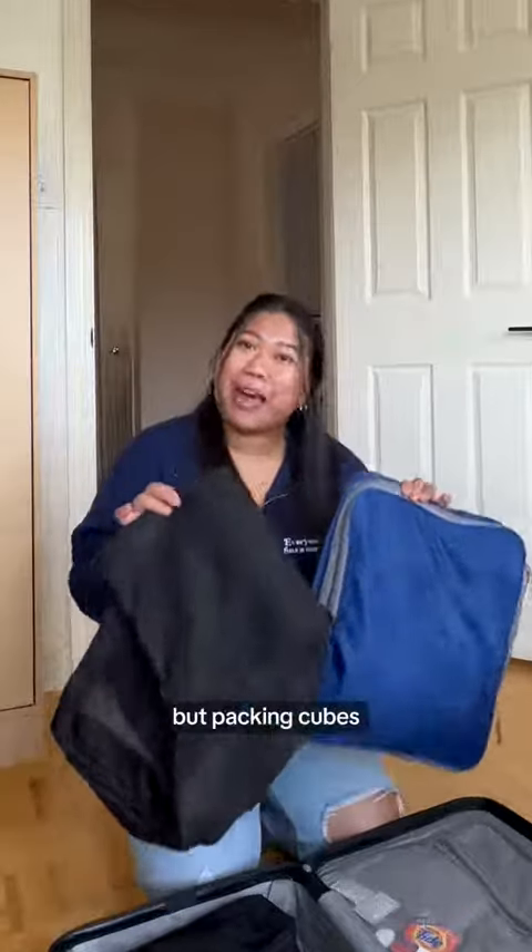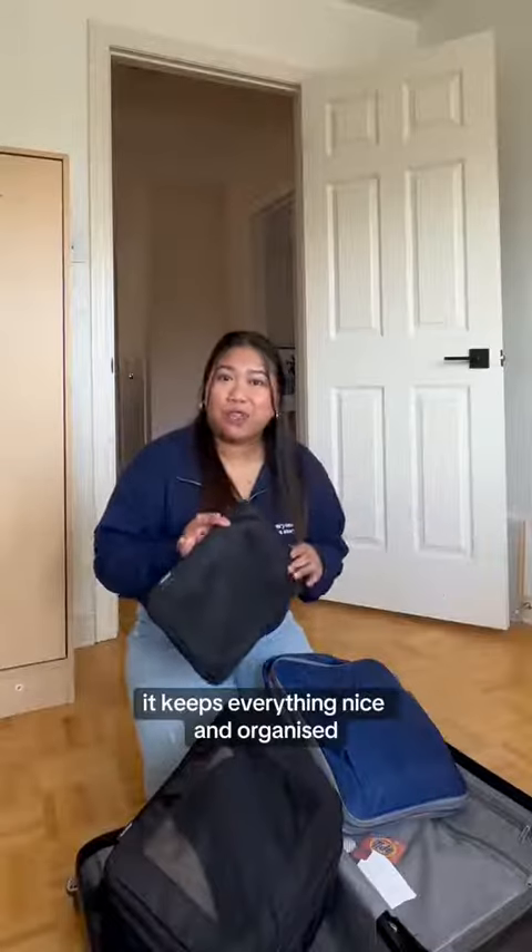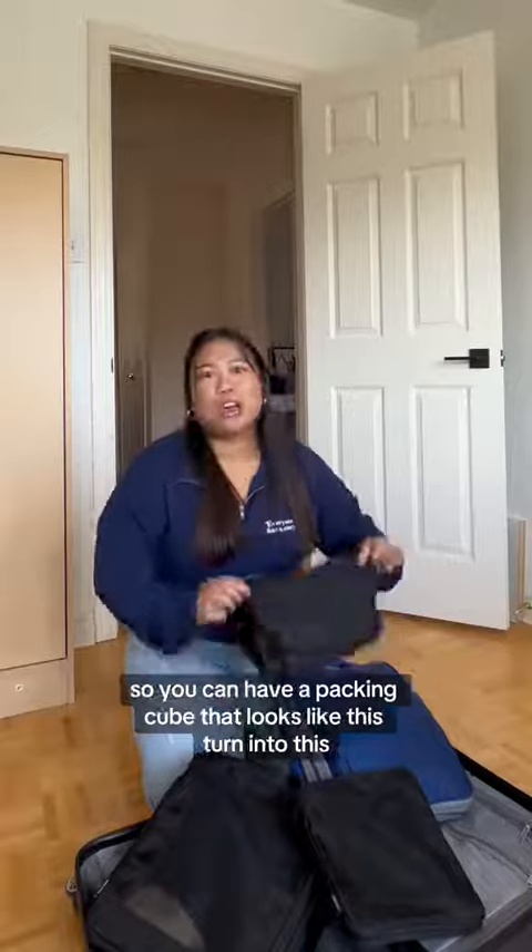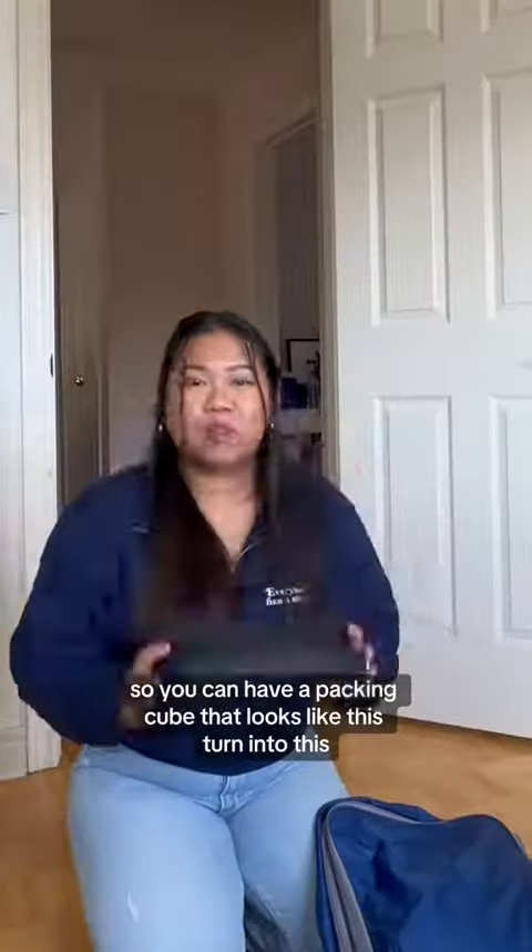This is pretty obvious, but packing cubes. It keeps everything nice and organized, and bonus points if they're compressible packing cubes — so you can have a packing cube that looks like this turn into this.